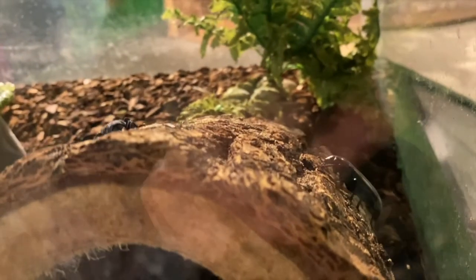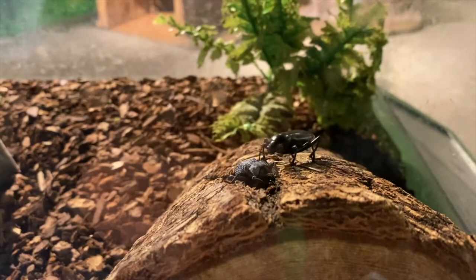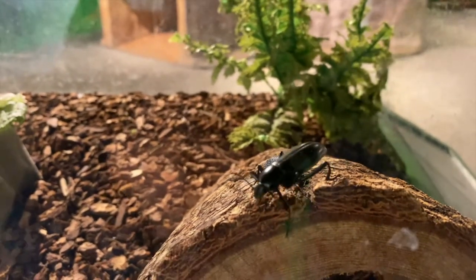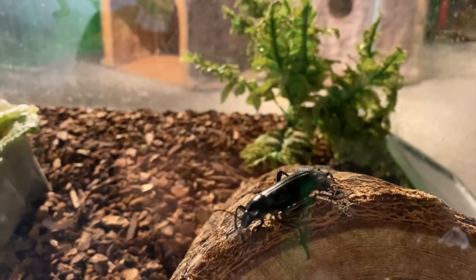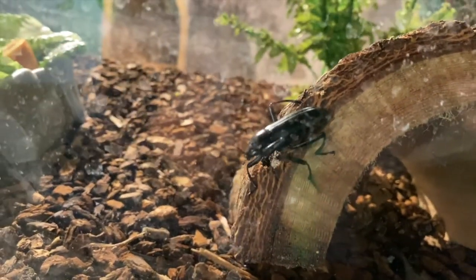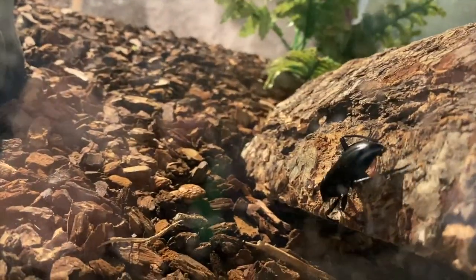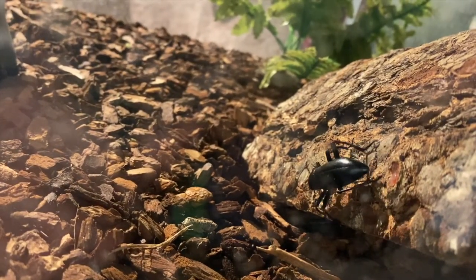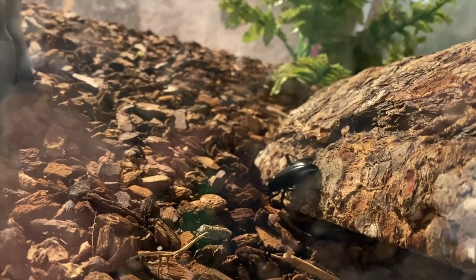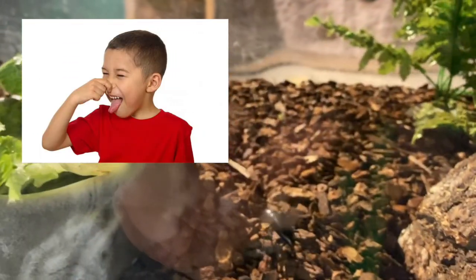Over here we have a darkling beetle. These guys are scavengers and they are found around the world, and their habitats include deserts, semi-desert areas, as well as grasslands. They play an important role as recyclers in our ecosystem by eating decaying animals as well as decaying plants. You may be more familiar with their larvae, which are known as mealworms, and they can live above as well as below ground and they love especially decaying logs. When threatened, the darkling beetles can warn predators by putting their head down and their back end up, and if that doesn't scare off the predator then they emit a dark foul liquid that causes the predator to want to leave immediately.